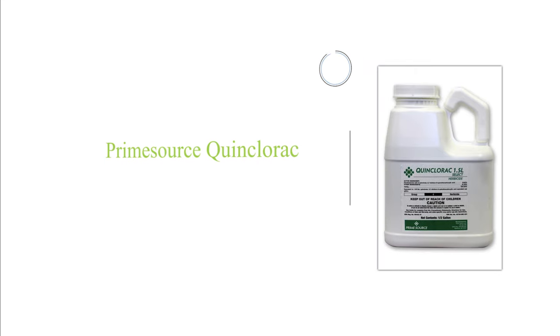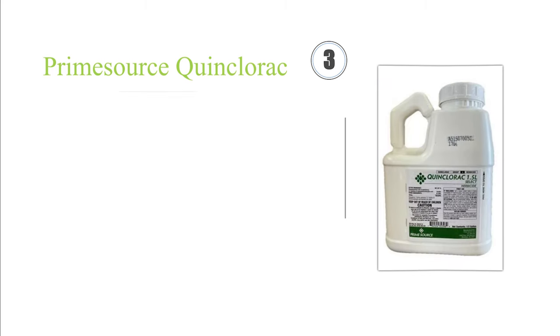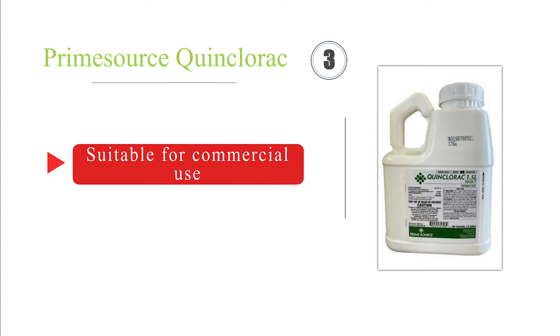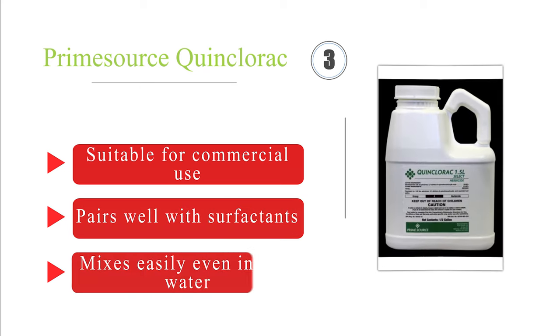Nearing the top of our list at number 3, you should see crabgrass start struggling to survive the day after you apply Prime Source Quinclerac, and within a week it should be gone completely. You don't have to worry about other broadleaf and grassy weeds in your lawn either, as this will take care of them too. It's suitable for commercial use and pairs well with surfactants. It mixes easily even in cold water.